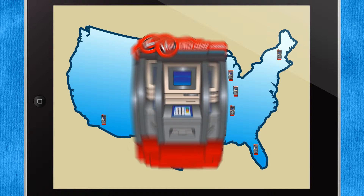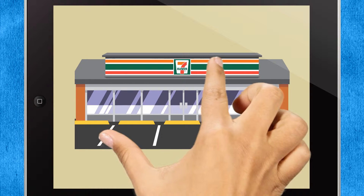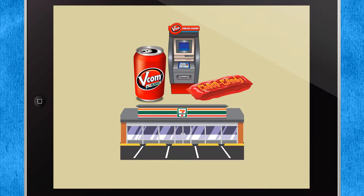Need to make a deposit, withdrawal, or loan payment? Try a VCOM self-service kiosk located at more than 2,200 7-Eleven stores nationwide. The convenience can't be beat, plus you can grab your favorite snack while you're there.